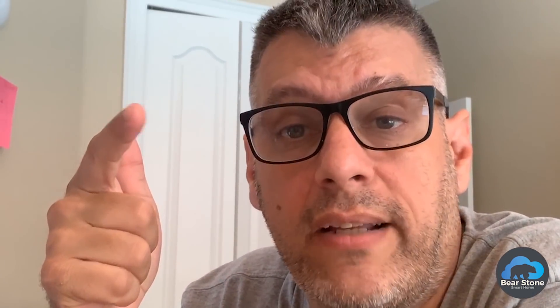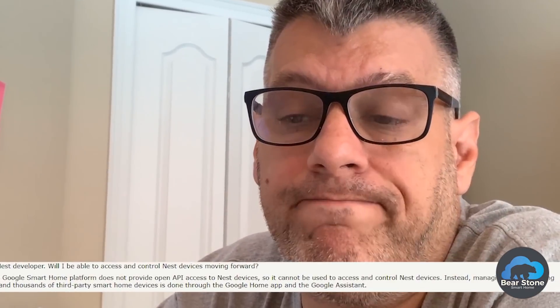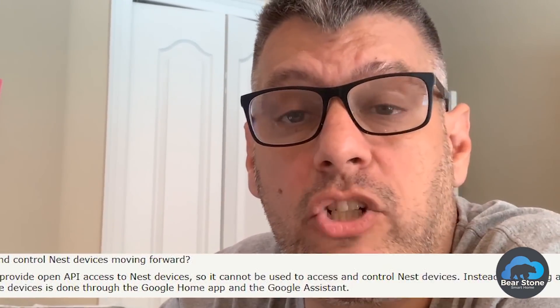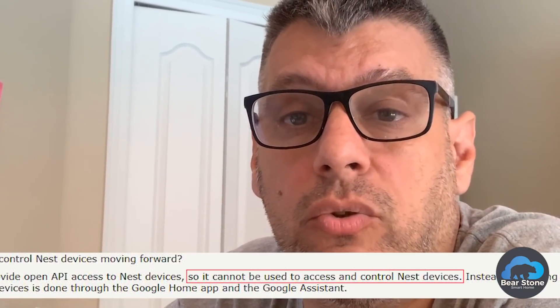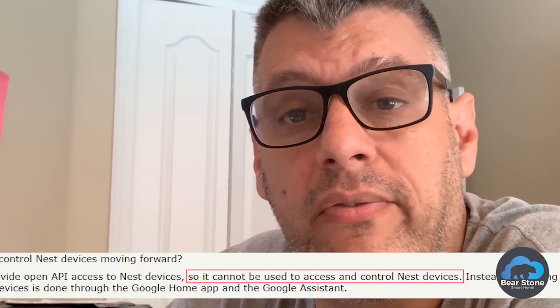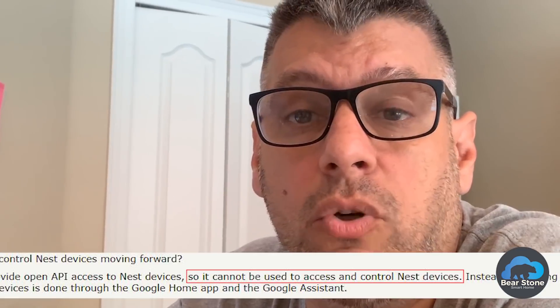This is going to effectively block Home Assistant from talking to Nest products — Nest thermostats, smoke detectors, and cameras. I think a lot of people are not happy about it. It seems very official, though August 31st is a little ways out, so there is time hopefully for Google to possibly reverse course. But based on what I've been reading, I don't think they're going to.